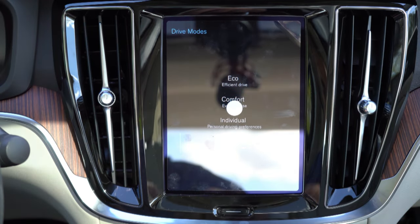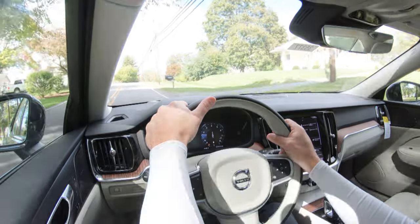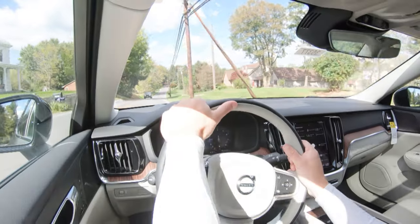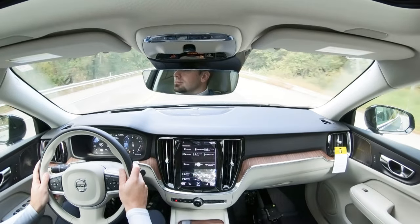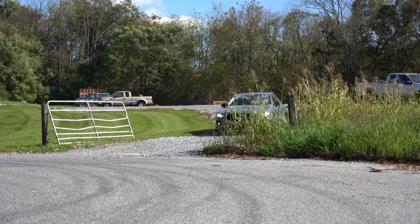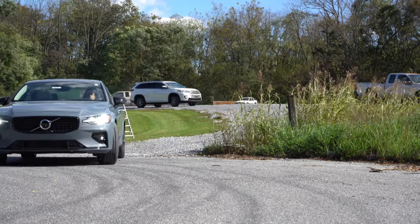Before the acceleration test, I want to mention the drive modes, which are located within the center infotainment screen. They include Dynamic, Comfort, and Individual, and they adjust quite a bit — including throttle response, shift points, steering sensitivity, suspension settings, climate control settings, all-wheel drive system engagement, and braking as well. Most manufacturers only adjust throttle response, steering sensitivity, and shift points, so this is quite impressive.